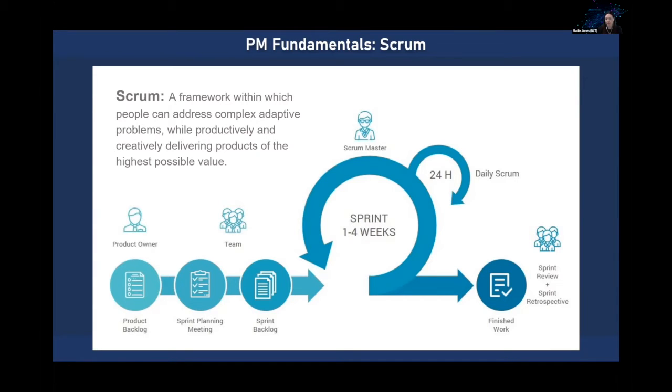In an emergency management context, your product backlog could be — if you're a field team that needs to go assess damages across a very large area — broken down into neighborhoods or districts. Your sprint would be the total time it takes all your field people to collect that data, and you'd have daily huddles each morning to plan where you're going for the day. A lot of this, while the terminology is specific to software products and planning meetings, can be very easily translated into emergency management as well.